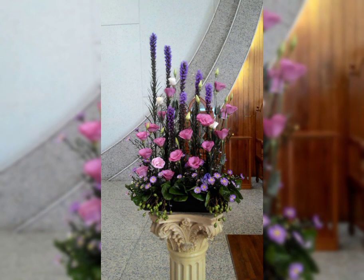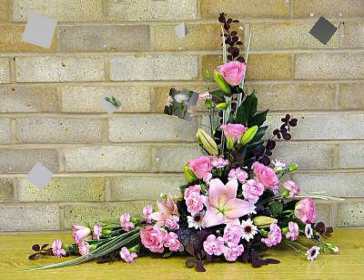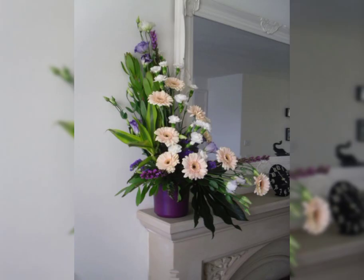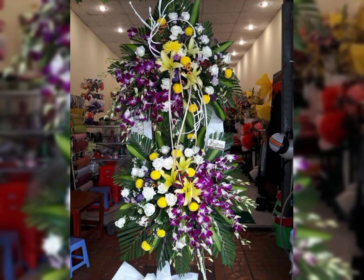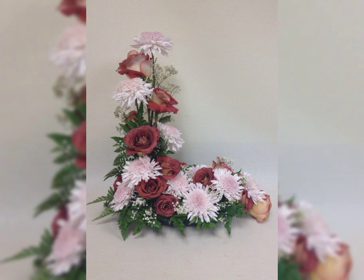The most beautiful and stylish is ikebana flower arrangement and decoration. Ikebana means making flowers and leaves into the most beautiful, most stylish, and latest fresh flower arrangements.